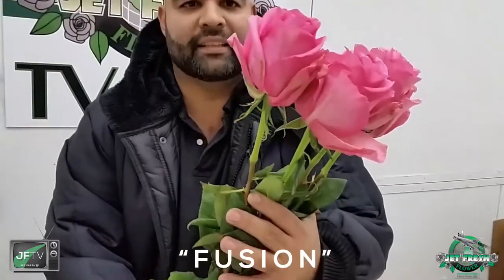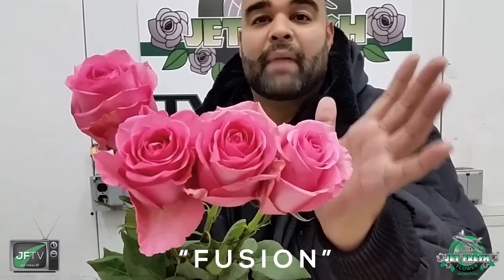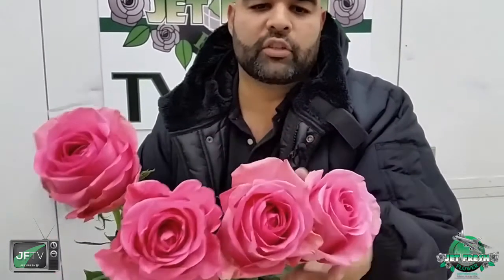Next up is Fusion. Look at the head size on this thing — it's a monster. Look at my hand; it's almost the size of my palm. What a gorgeous hot pink. Opens, holds, meaty, heavy petal count.